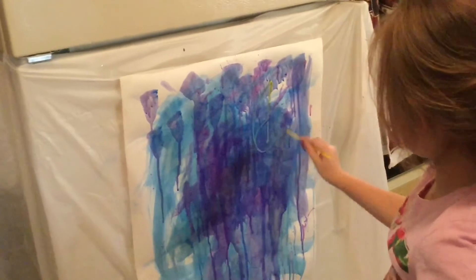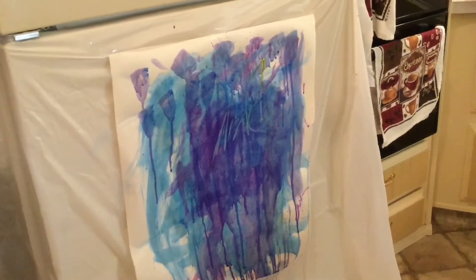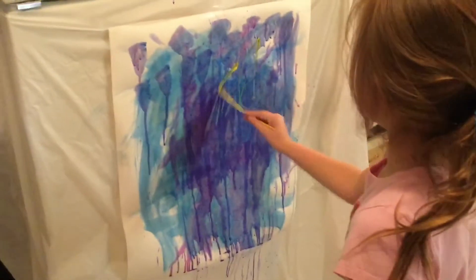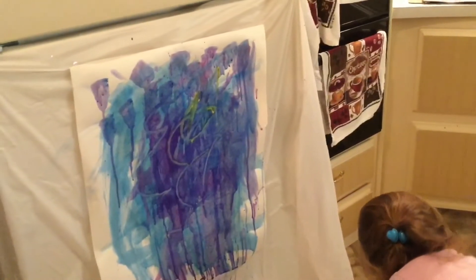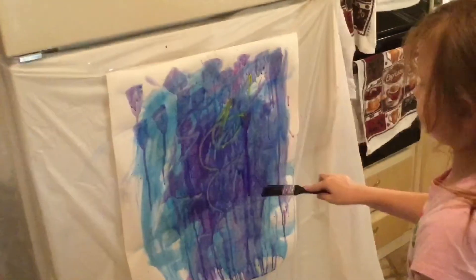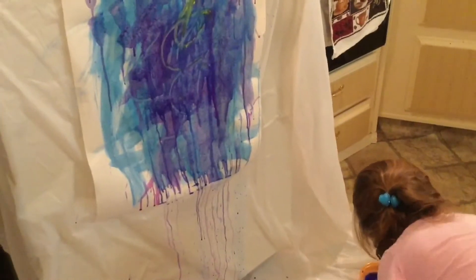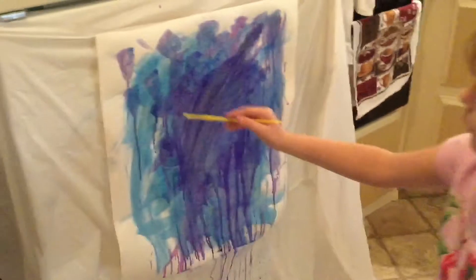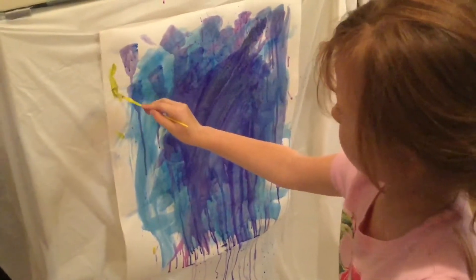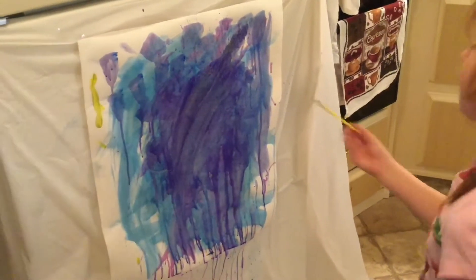I'm just going to add some yellow to her painting now. It makes a lot of art. I have to do this — mix the yellow. Yellow with purple.